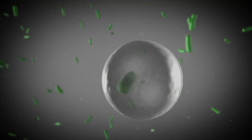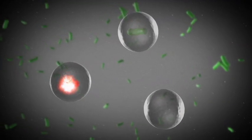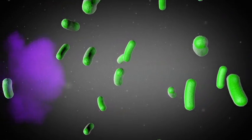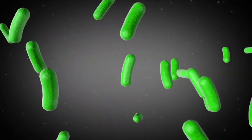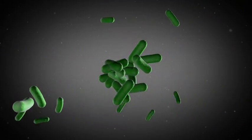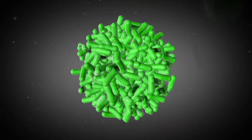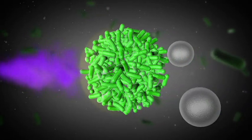Free floating bacteria can easily be killed by both our white blood cells and by antibiotics. The problem occurs when the bacteria aggregate and form a fortress, a so-called biofilm. Here, the bacteria are completely protected, both from our immune system and from antibiotics.